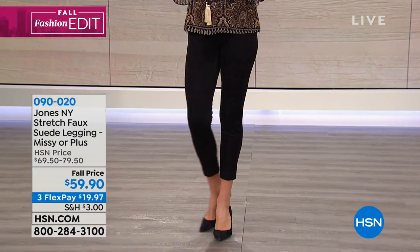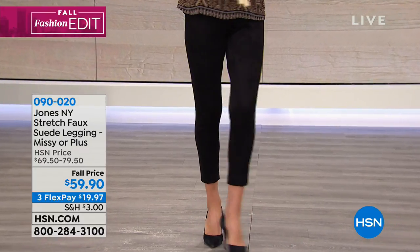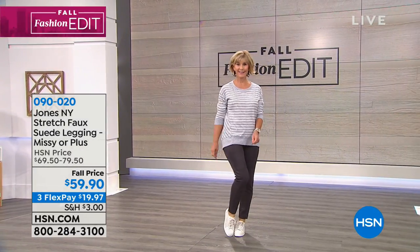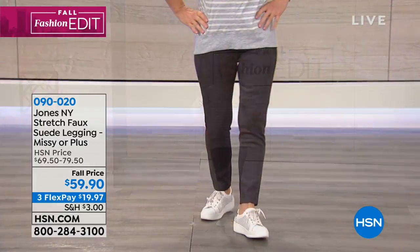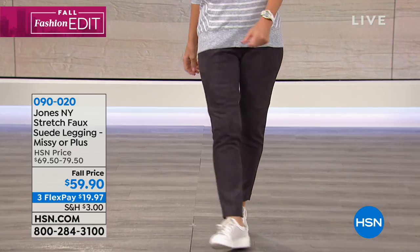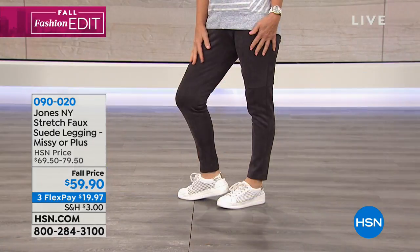This is from Jones New York. Whether you've been shopping with HSN for years or not, I'm sure you know Jones New York — a big nationally known brand. This is a stretch faux suede legging. Look at Vonda wearing that athleisure look. So cute — can't even stop you from dancing in those pants. $19.95 and we'll show you all of the colors. We do have your size — numerical sizing, two through 16 Missy and then 16 through 24 women's.